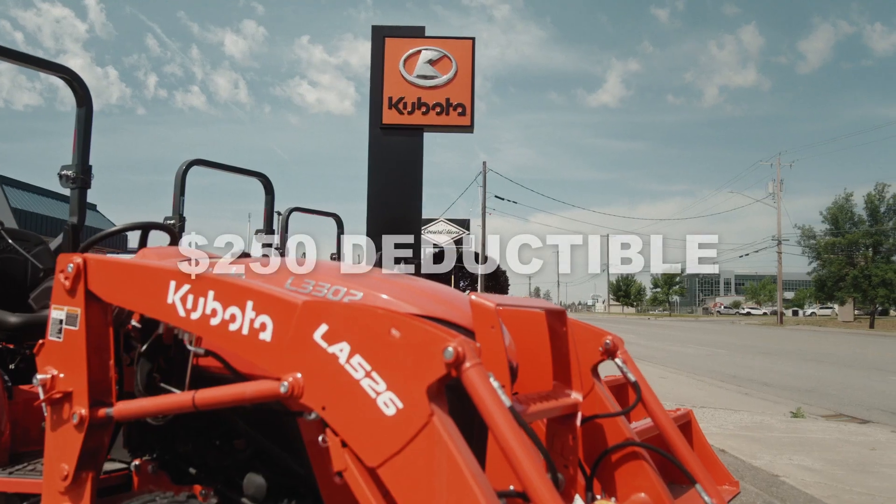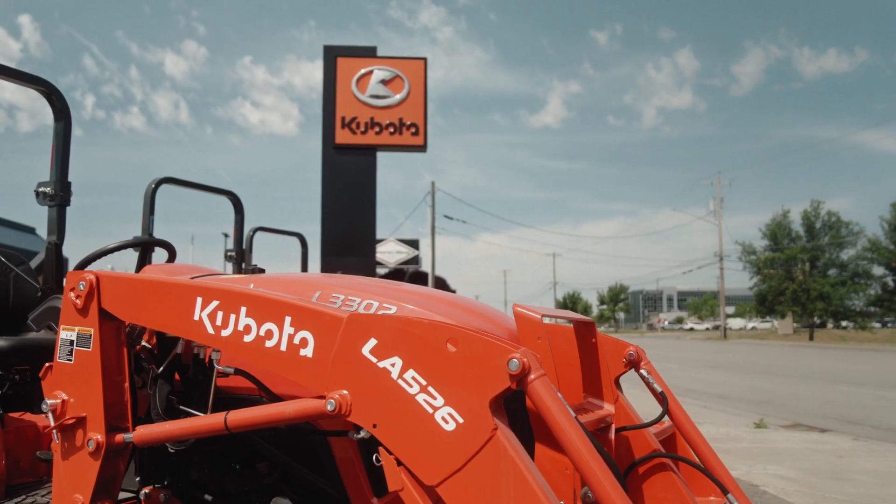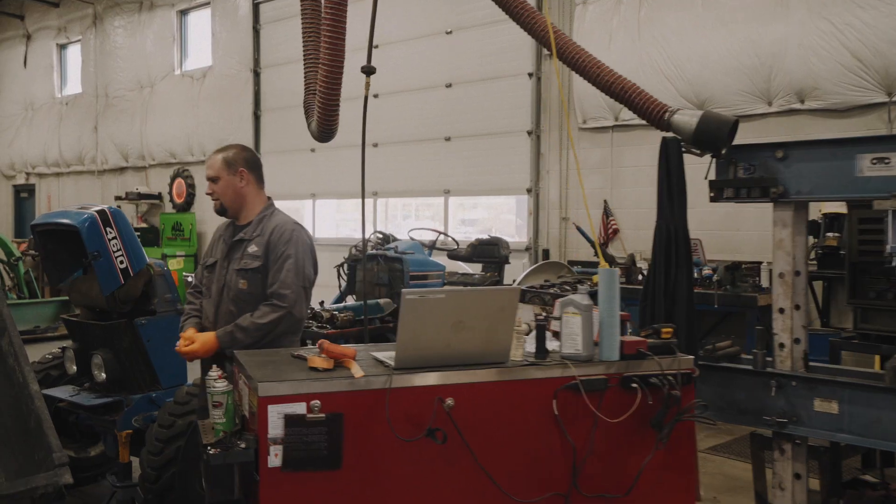It may cost a little bit more to go with the Kubota insurance, but it's definitely worth it. There's a $250 deductible covering everything that you can imagine. If you have your homeowner's insurance and you place a claim on that, you're also probably going to be raising your premiums on top of that as well.